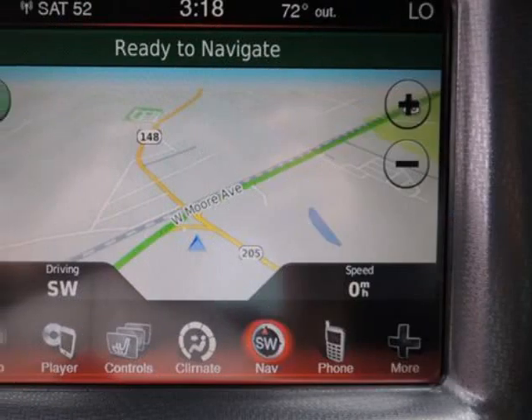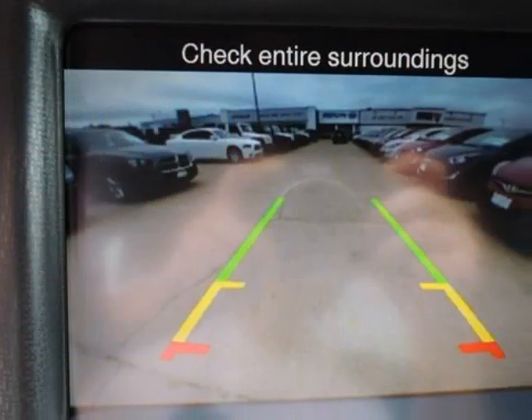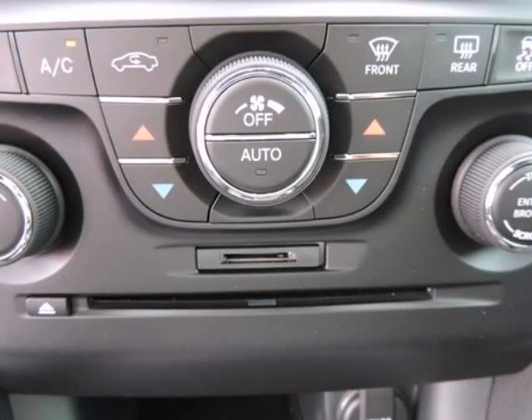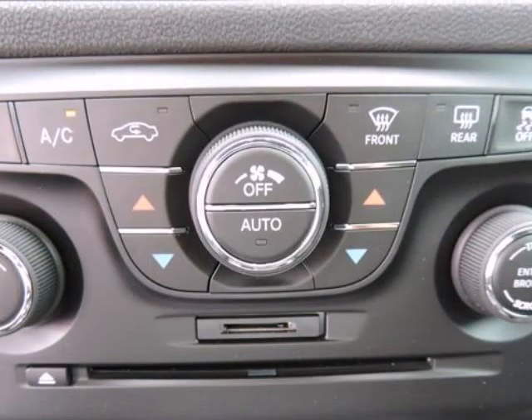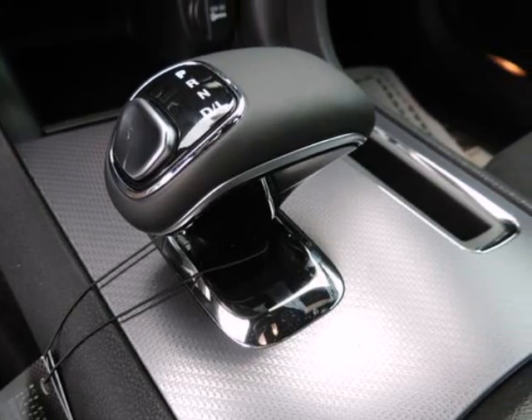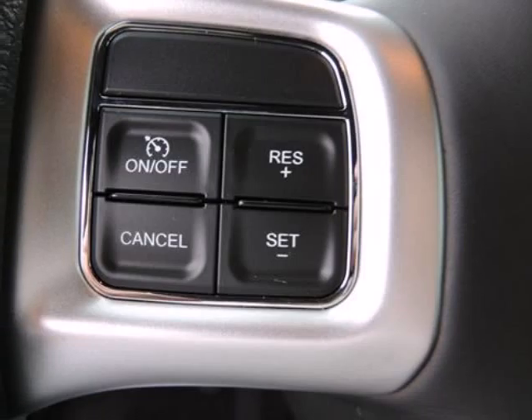The RT and SRT8 models offer phenomenally good straight-line performance, with a drag strip-worthy quarter-mile time in the high 12-second range, or 0-60 in less than 5 seconds, with a top speed of 175 miles per hour and braking distance at just 120 feet from 60 miles per hour. The SRT8 also chases supercars.